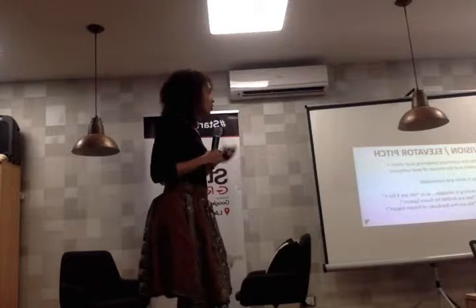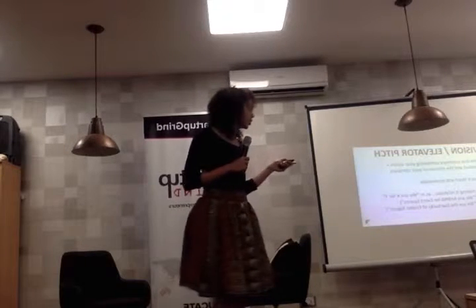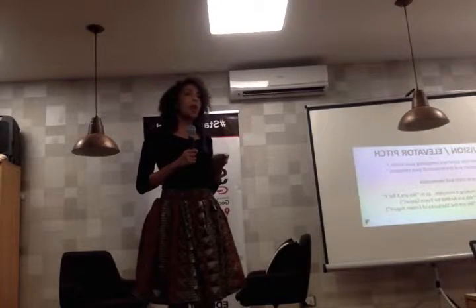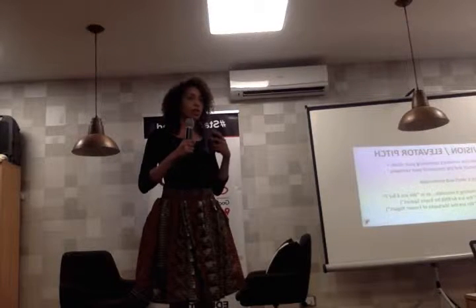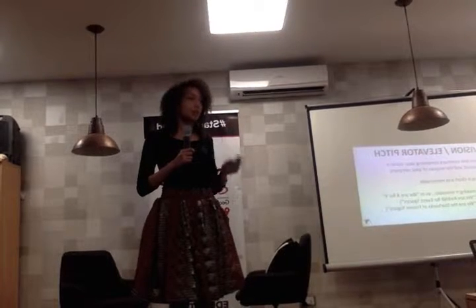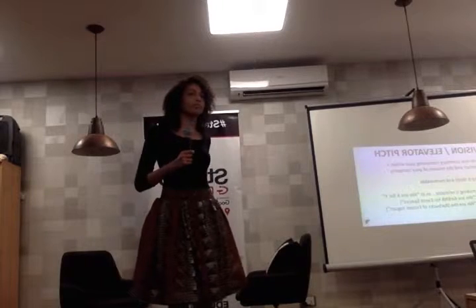Vision and elevator pitch: a one-line summary combining your vision, product, and the mission of your company. All of you should have a five-to-ten word elevator pitch — however you quickly and concisely define your product. What's on your business cards? What's on your website landing page? Let's hear a couple of them.